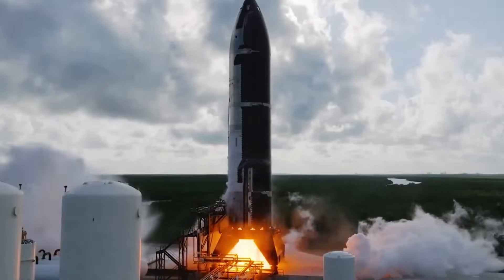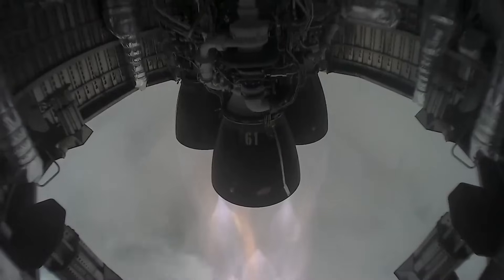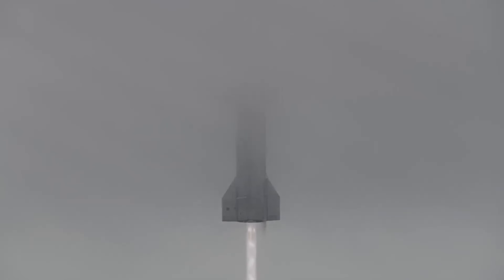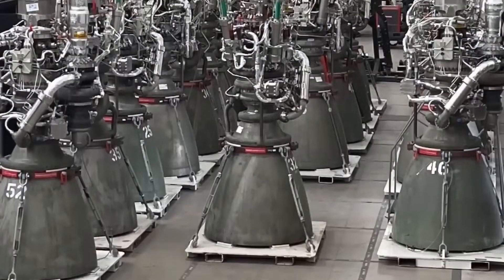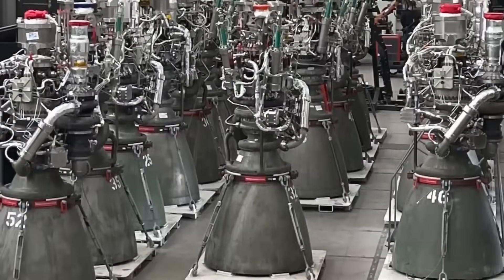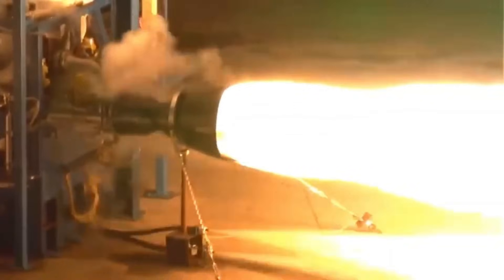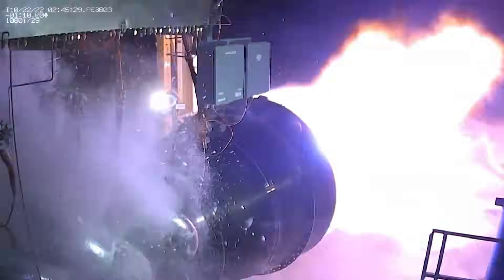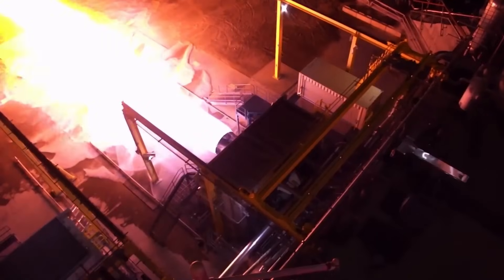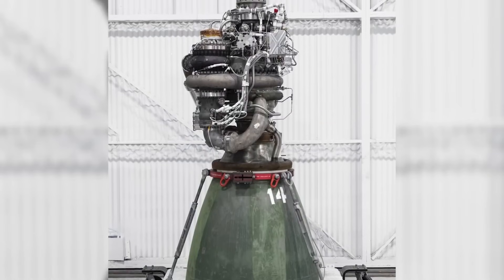With Raptor 2, thrust jumped to around 230 tons — a massive increase. At the same time, SpaceX simplified the engine: many external pipes were removed, and components were integrated directly into the engine structure. The design became cleaner and more compact. Raptor 2 was more powerful, easier to inspect, cheaper to build, and more stable during operation. Even so, it still weighed around 1,600 kilograms and was far from perfect.